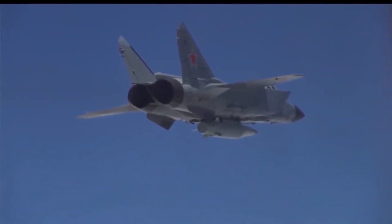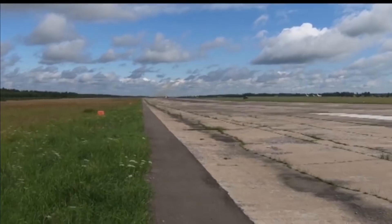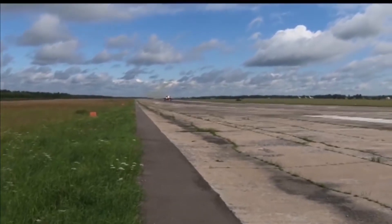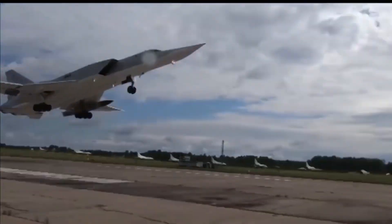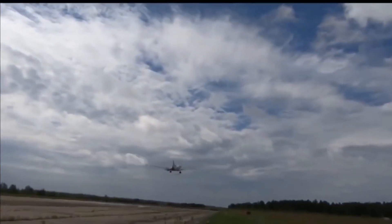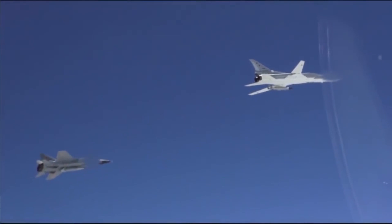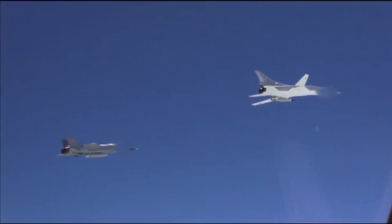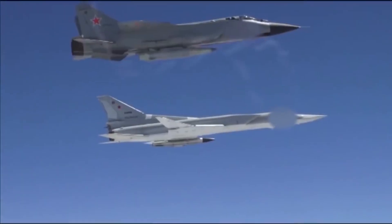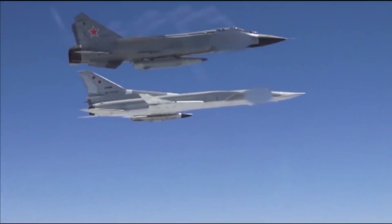The principle of operation of the Killjoy missile is as follows: initially, the missile, together with the aircraft, accelerates to maximum speed. After being dropped, the missile turns on its solid propellant engine and gains hypersonic speed. The launch takes place at altitudes of about 15 kilometers, where the density of the atmosphere and the temperature are quite low, and the missile accelerates to speeds of Mach 10.